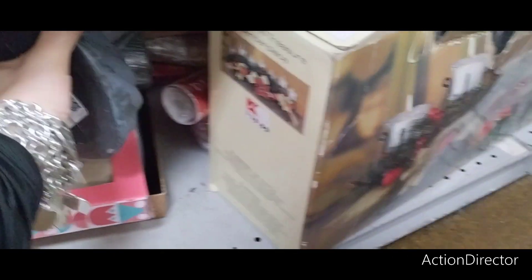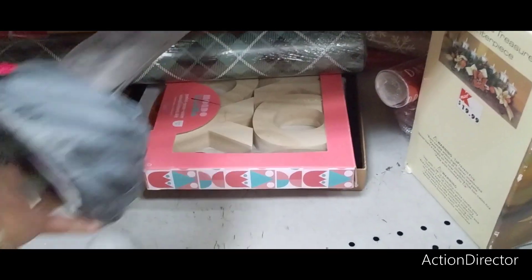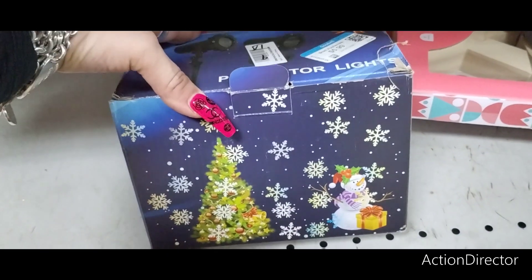I still got to go explore things. This is some type of hand — $3.99. We also have a projector — lights for Christmas. That's cute. $5.99.